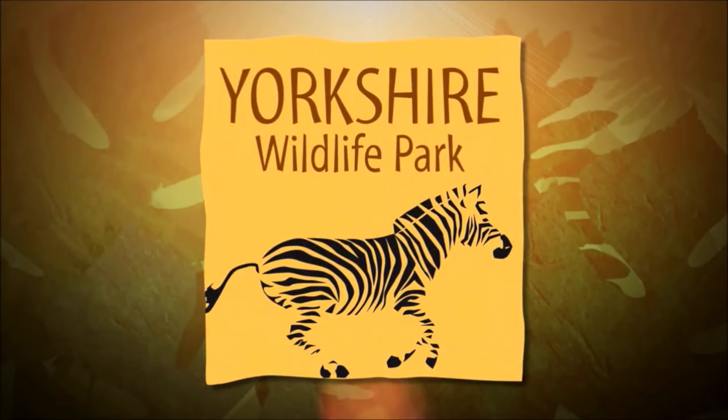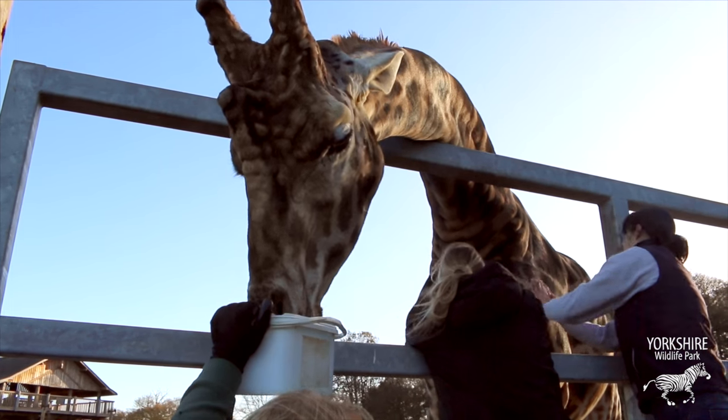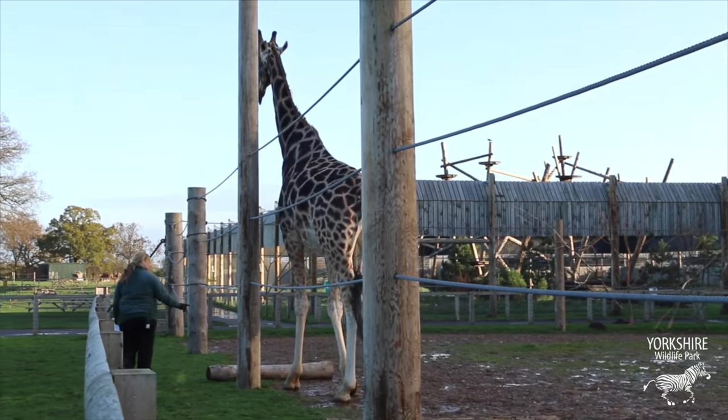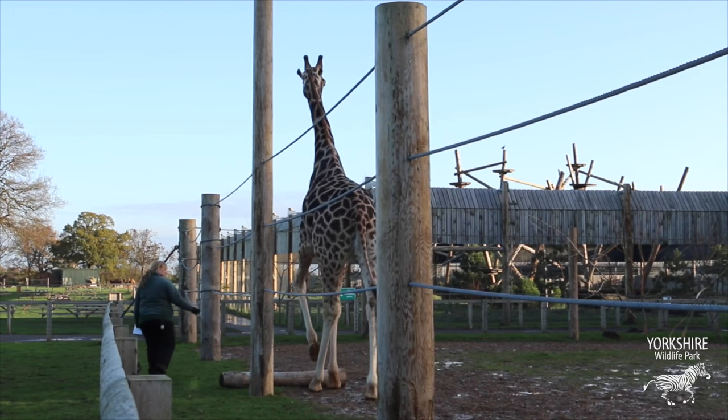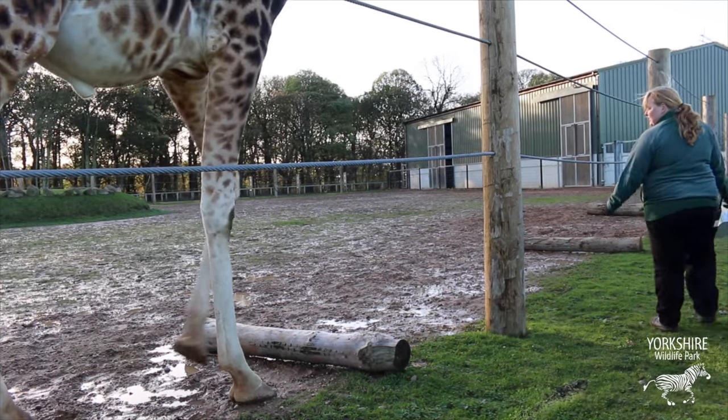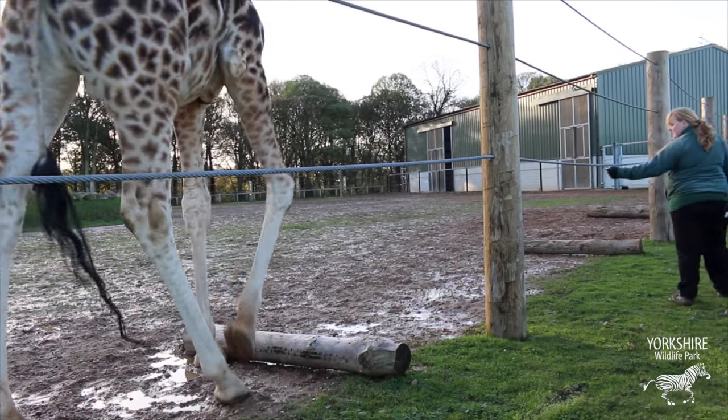This is the second time we've treated Hansen, and the first time we watched him walk up and down, because he's got left forelimb lameness and has had for quite a long time. We watched him walk and saw that he was quite obviously lame in the left forelimb but also quite short striding and not very comfortable stepping over the logs in his enclosure.